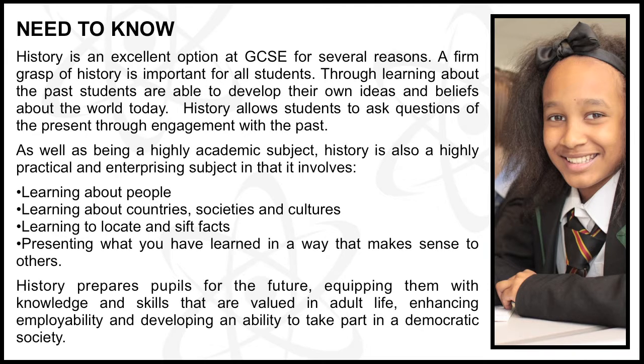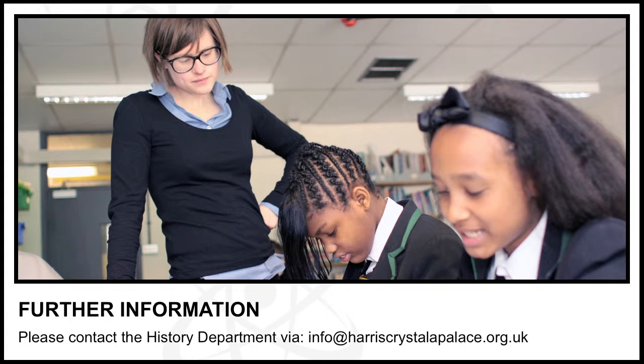History involves learning about societies and cultures, learning to locate and sift facts, and presenting what you have learned in a way that makes sense to others. History prepares pupils for the future, equipping them with knowledge and skills that are valued in adult life, enhancing employability, and developing an ability to take part in a democratic society. If you would like any further questions about the course answered, please speak to your history teacher.